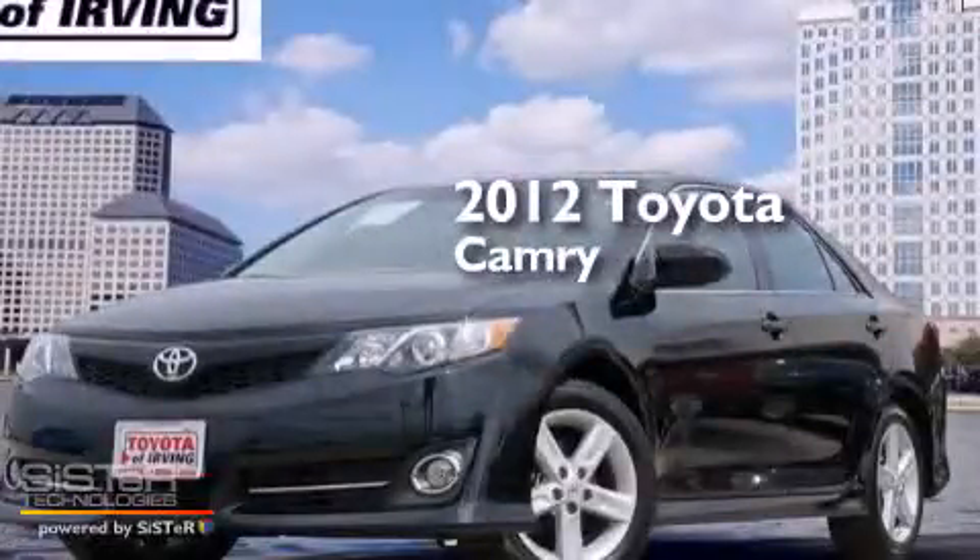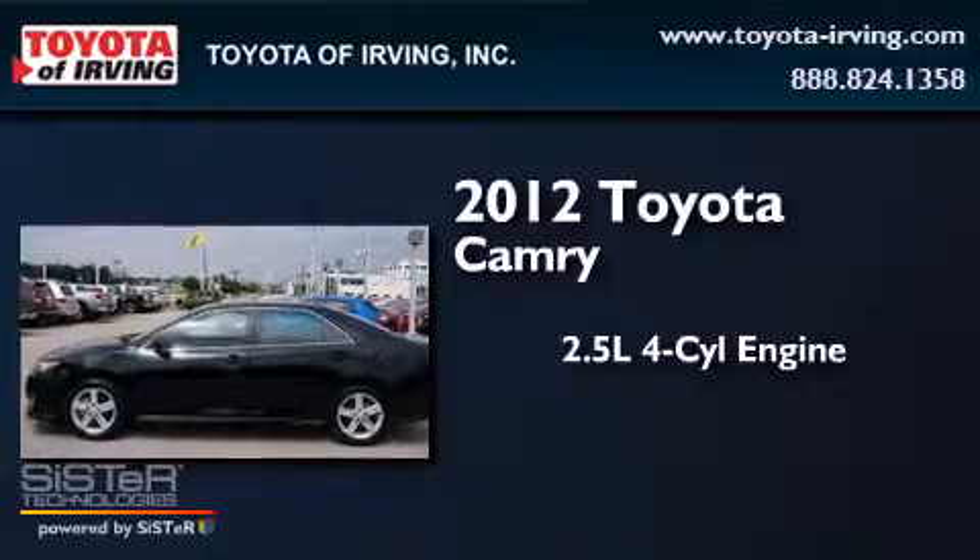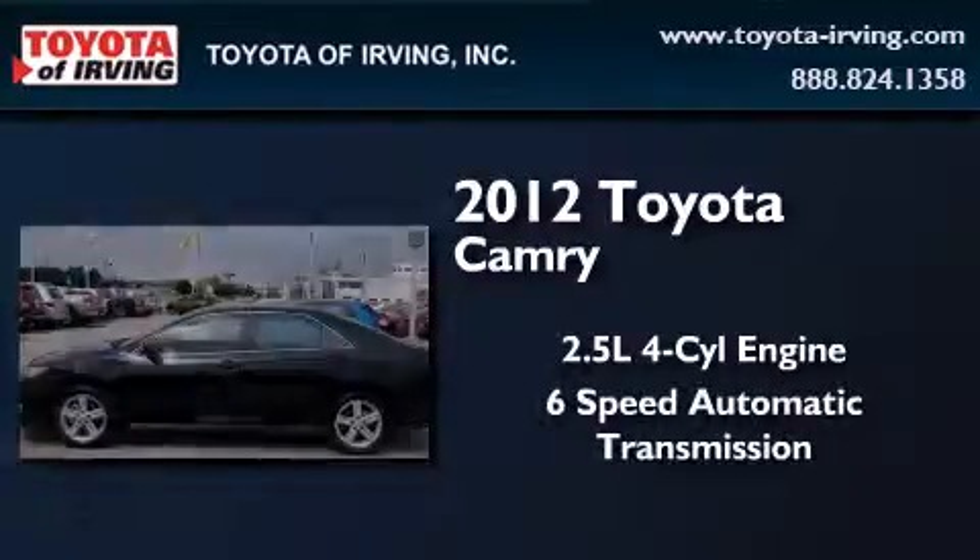This is a 2012 Toyota Camry. It features a 2.5-liter four-cylinder engine and a six-speed automatic transmission.